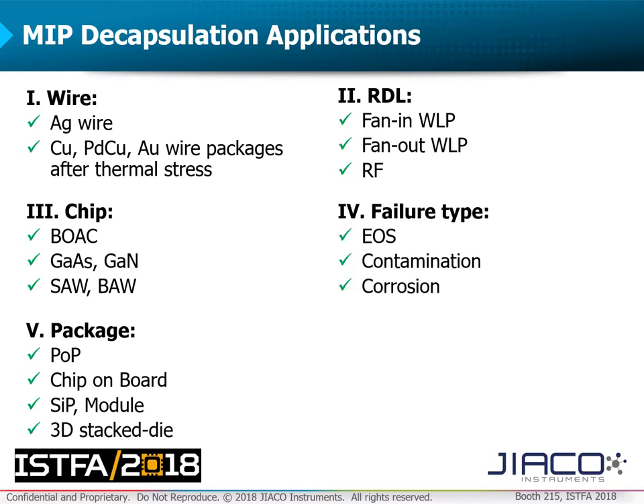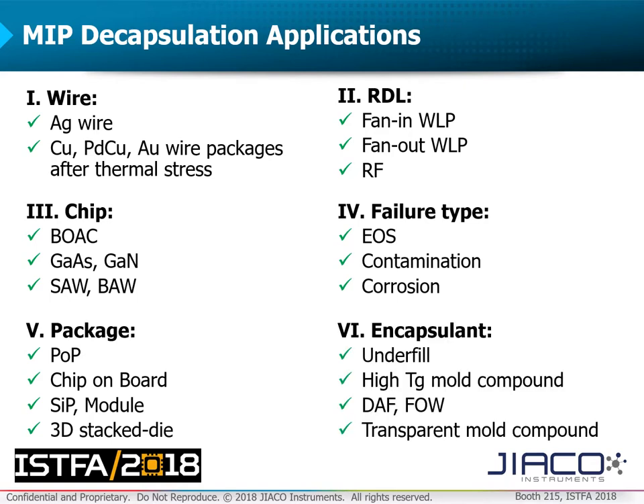MIP applications also include retaining original failure sites for true root cause analysis, and complex high-Tg mold compounds found in automotive devices or organic packaging materials that are difficult to remove using traditional chemicals.